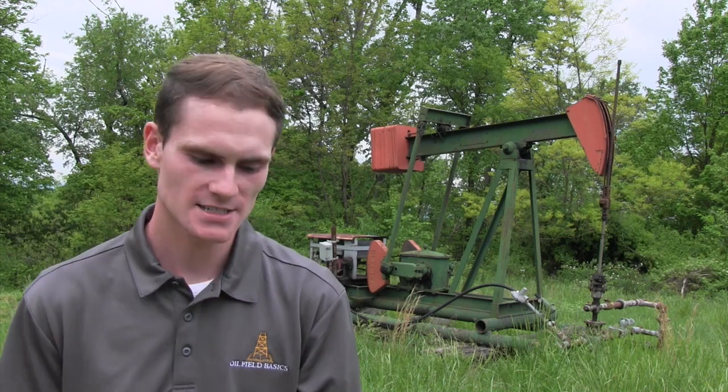Hey guys, Derek Craig here with OilFieldBasics.com. Today we're asking the question: why on earth are there so many pump jacks?